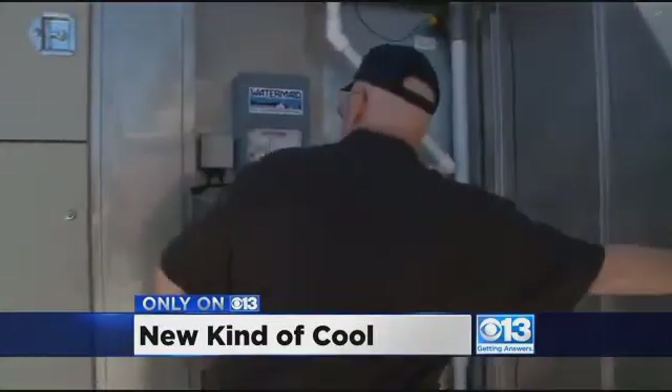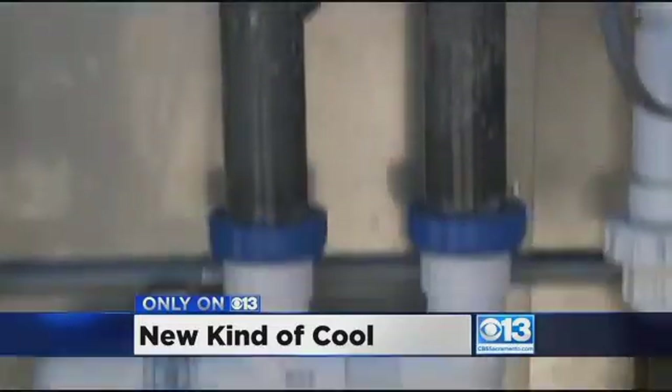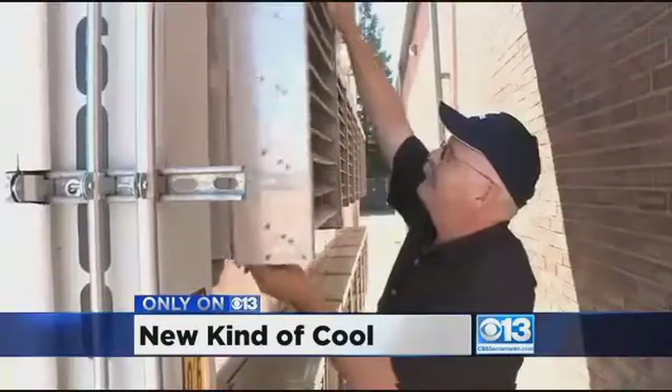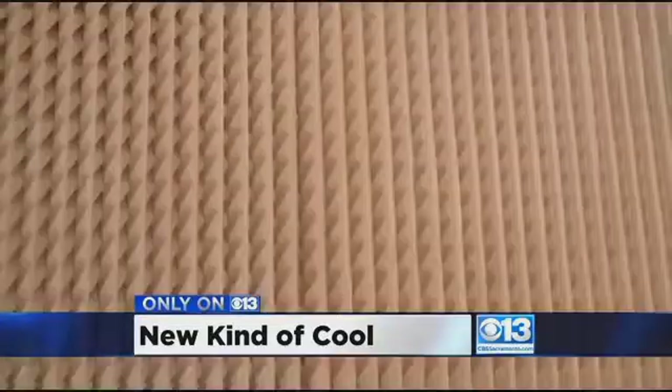Facilities manager Joel Walton shows off the company's new cooling system — the only one like it in the whole U.S. Joel says it's using an astounding 80% less energy than their old system, and it's more effective by far. "It's crazy. It's unheard of. It really is."